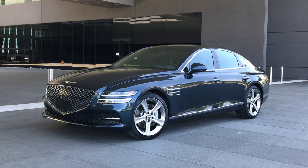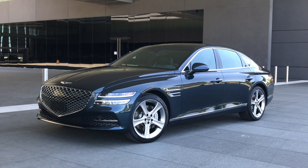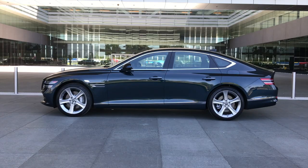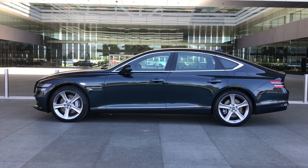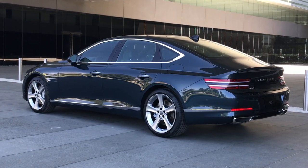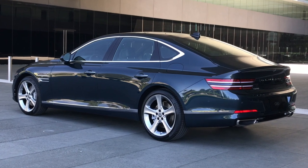The G80 is a mid-size rear-drive sedan that also competes with the Audi A6, Jaguar XF, Cadillac CT5, and lame-duck Lincoln Continental. Starting at $47,700, the G80 promises to be a good value, too.